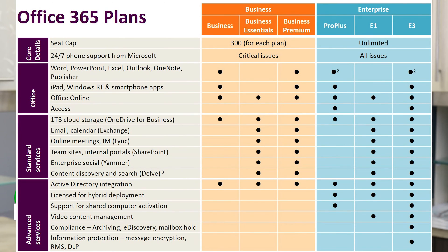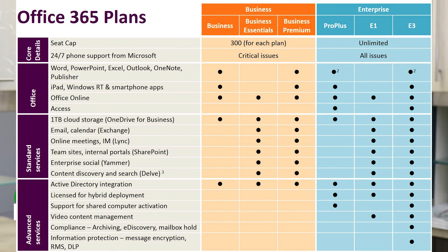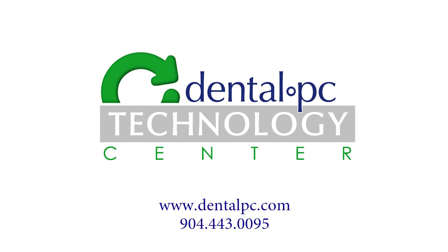If you need help implementing this, we certainly will help you find the correct version and do the migration of your existing email into Office 365. If you have any questions, feel free to call us at 904-443-0095 or check us out on the web at www.dentalpc.com. I hope you found this video of value — make sure that you subscribe to our YouTube channel to check out our other videos. Thank you very much and have a great day.